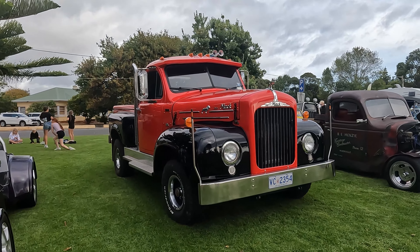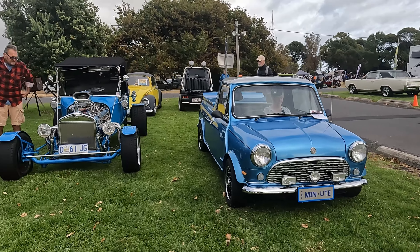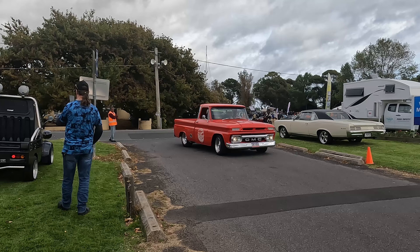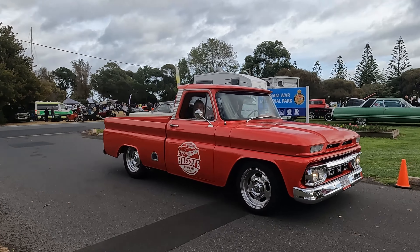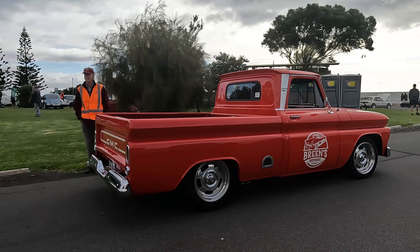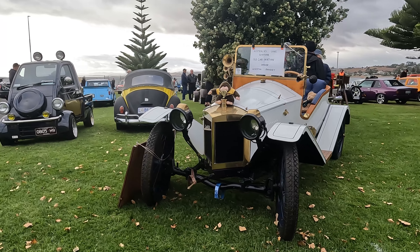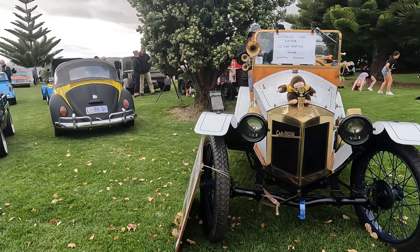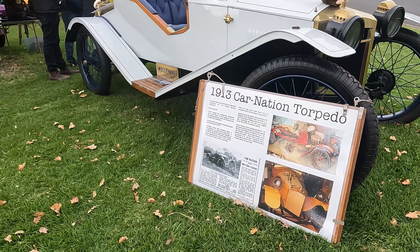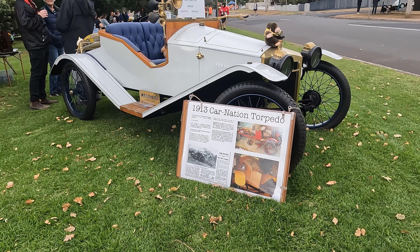Now this is a big ute — it's a Mack — and there's a mini ute here with a Ford hot rod next to it. This is called Australia's Sloan Survivors, the 1913 Carnation Torpedo. It used to look like that there, but they've restored it into this beautiful hot rod.